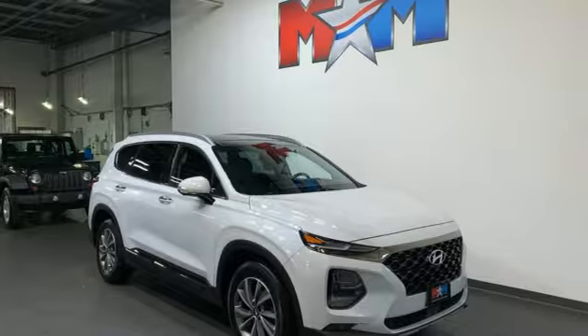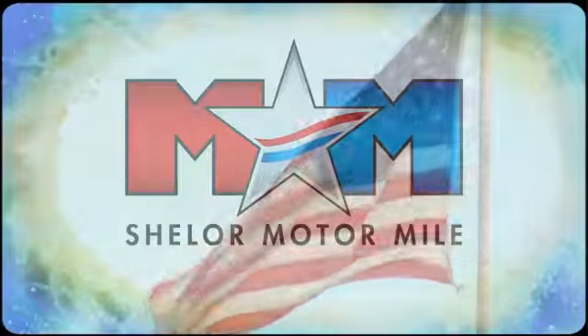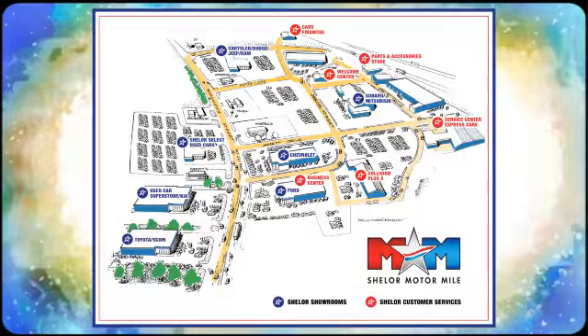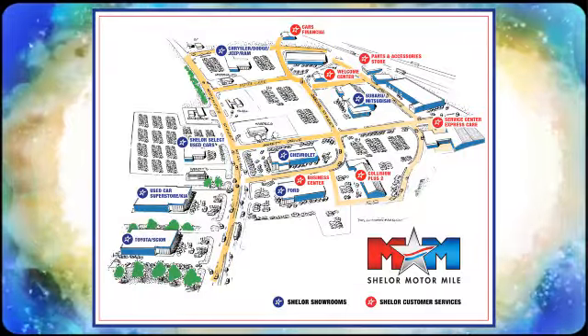An inline four-cylinder engine. Take it for a test drive today! Come visit us on the Motor Mile, where you're always a name and never a number. Call, click, or stop in — we're conveniently located at 200 Motor Lane in Christiansburg, Virginia.